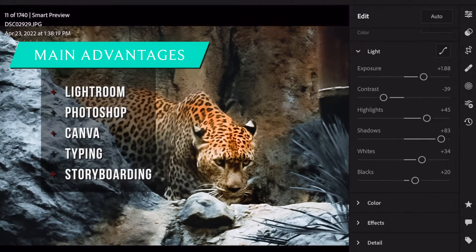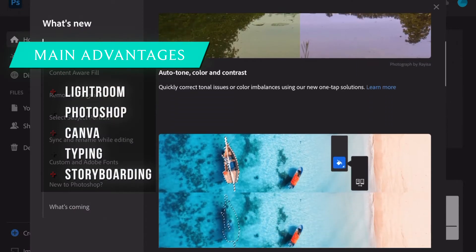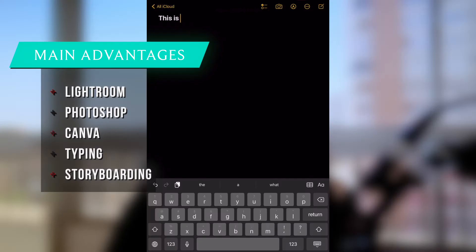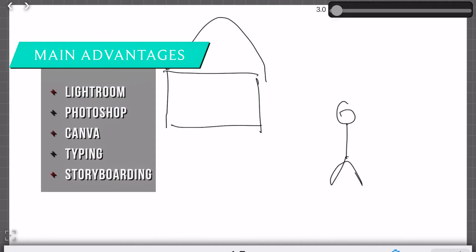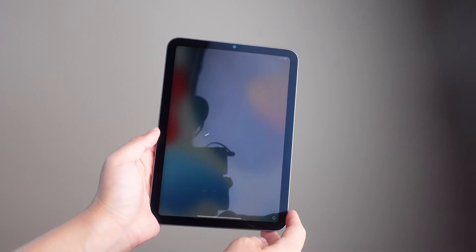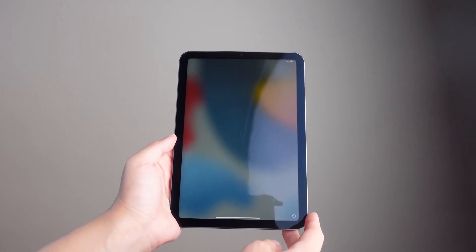The second reason to buy this iPad is the ability to use it as a professional device. The things that I prefer to do on the iPad over the laptop are editing photos on Lightroom and Photoshop, creating thumbnails on Canva, writing scripts, and storyboarding — which is very easy, especially with the Apple Pencil. And so far, I've not experienced any issues with this whatsoever, despite this not being an official Pro device. It's just the perfect size to hold, to type, and to play games.